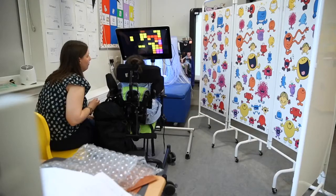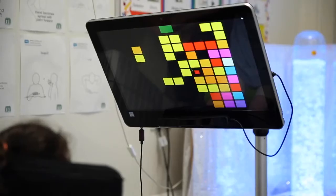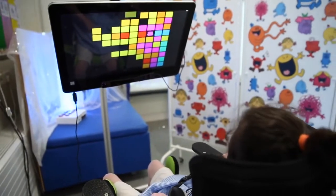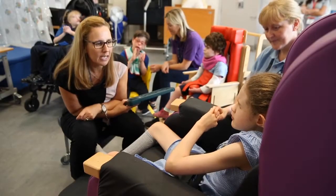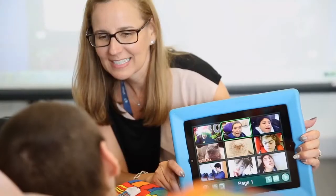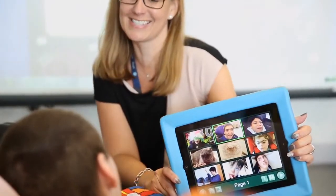In the classroom we also use eye gaze with some of the children. That helps develop their knowledge of cause and effect. Once the children have learnt the early concepts of looking at something and something happening, we can go on and use it as a communication device so the children will look at a symbol and then a voice will speak on their behalf. For some other children we also use a GoTalk tablet — same idea — we can pre-record a voice on it and the child then has to tap their picture and it will say hello, or hello to a specific person in the classroom.